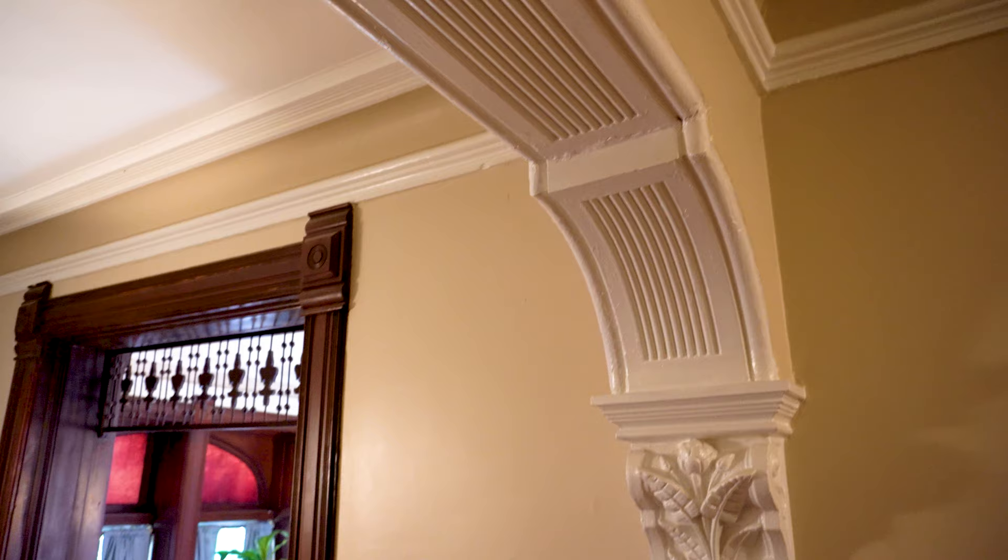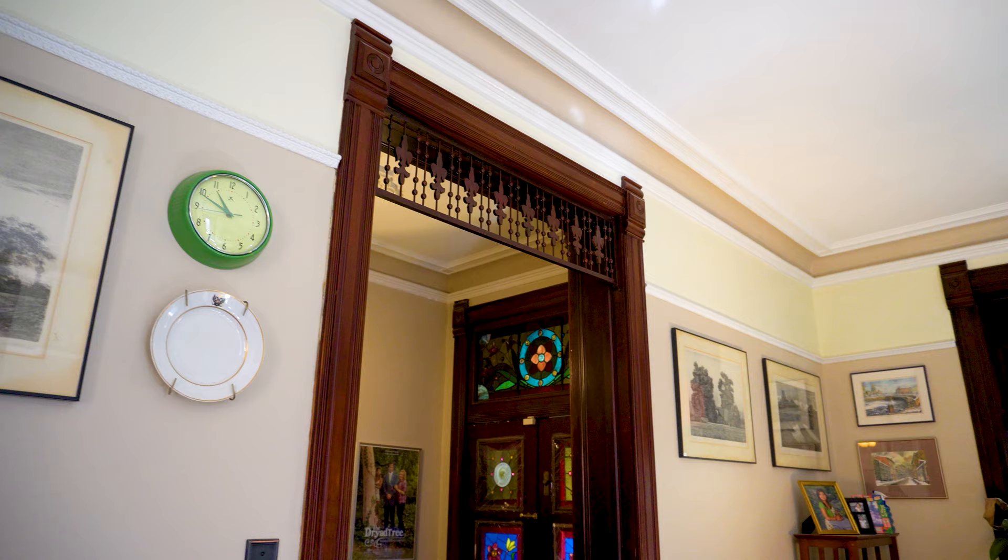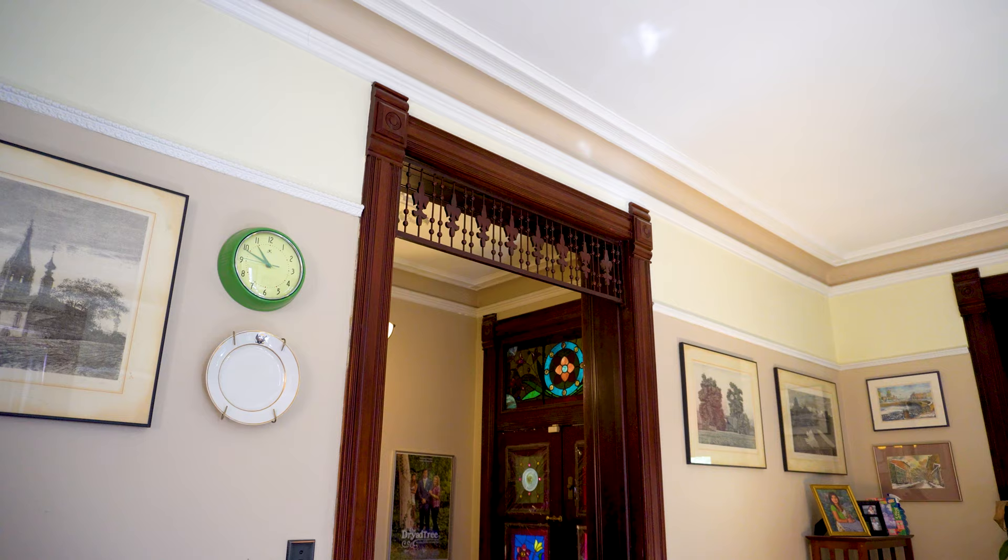Let's continue now into the parlor, and we'll pass through this passageway. Above me is fretwork that is believed to be original to the house. It has a fleur-de-lis motif, and this would have originally had a pocket door on it, though that has since been removed and closed off.